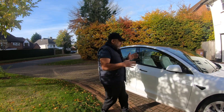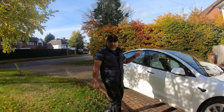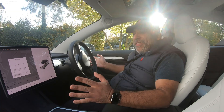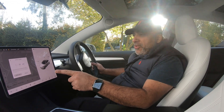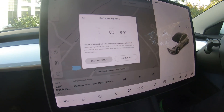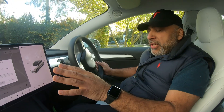Now we've got everything primed, we've got a bit of sun even though it is quite chilly here. We're going to go in and trigger the update. Okay, we're in the car - as you can see from the screen it's 2021.36.5.5. So we're going to install this and we'll go through the user notes in a minute once it's installed.